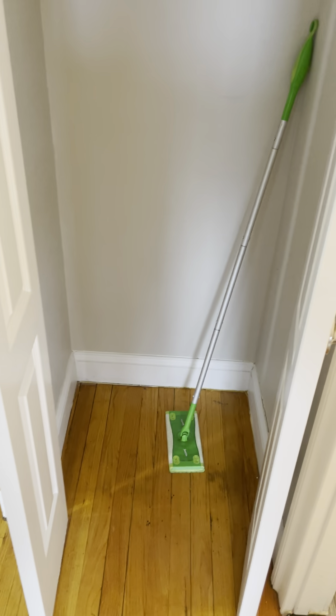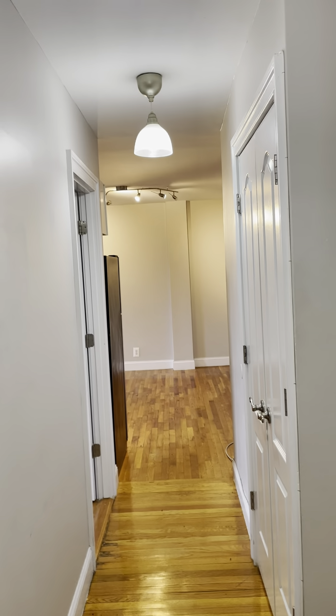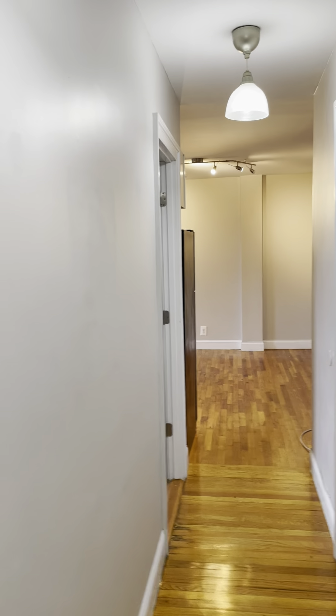Right next to the bathroom you have a very nice large coat closet, and across from the coat closet you have your first of the two bedrooms.